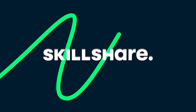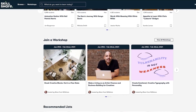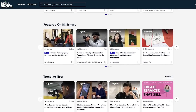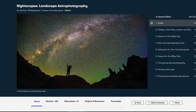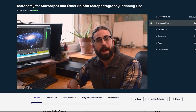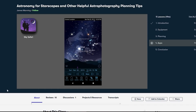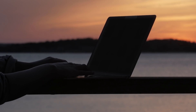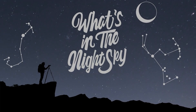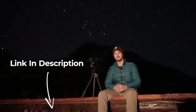Before we deep dive into all of that, a quick message from the sponsors of today's video: Skillshare. Skillshare is an online learning community for creators where millions come together to take the next step in their creative journey. There are thousands of inspiring classes covering graphic design, photography, freelancing and more. I recommend Ian Norman's class on nightscapes and James Manning's astronomy for starscapes. I've been using Skillshare for over two years. The first 1000 people to click the link in the description get a completely free trial of Skillshare premium for a limited time.